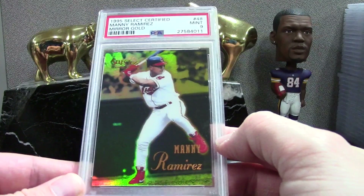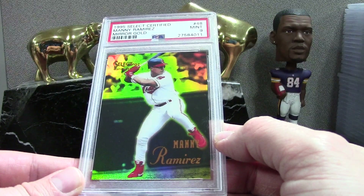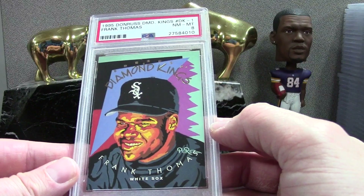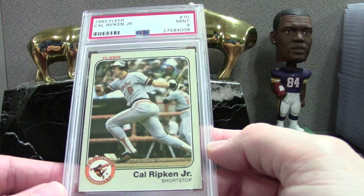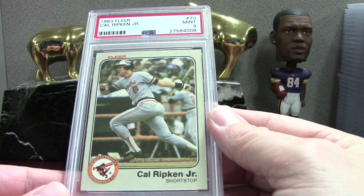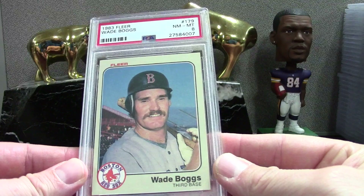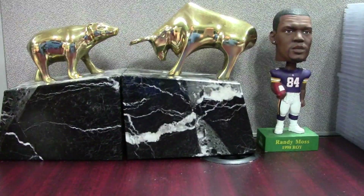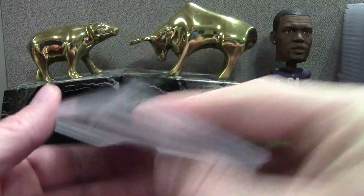This is cool — Select Certified Mirror Gold '95 Manny, PSA 9. Look at that leg kick — look how high up that leg is. These cards are ahead of their time. Beautiful card. '95 Diamond Kings Frank Thomas PSA 8 — a little shabby on that one. '82 and '83 Fleers — second-year Cal, PSA 9 on this, not great not terrible. Wade Boggs rookie from '83 Fleer PSA 8 — these last two were out of a vending box. Victor Robles orange from Topps Pro Debut, out of 25, PSA 8.5.